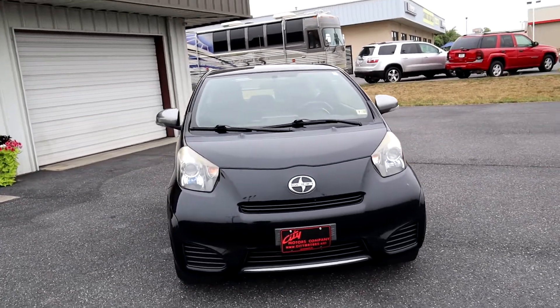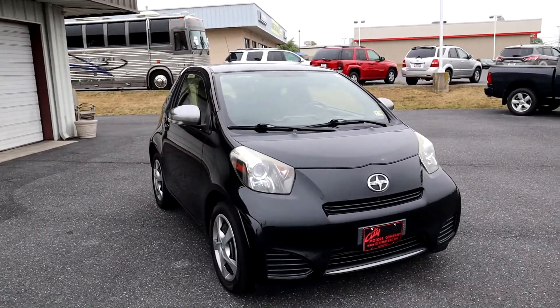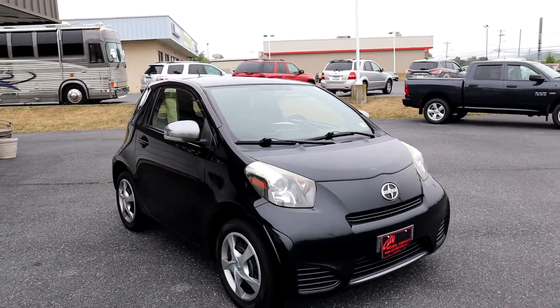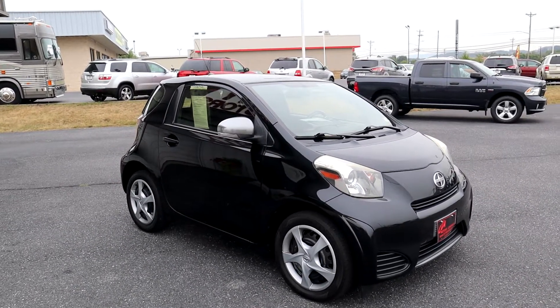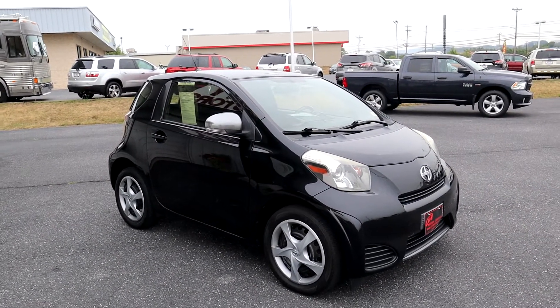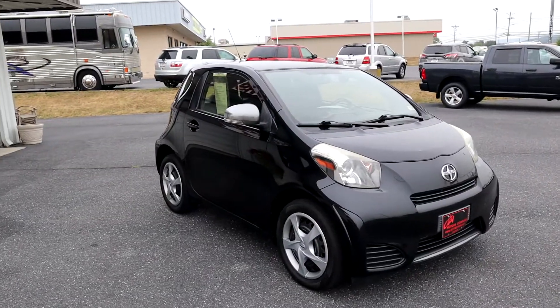That is absolutely ridiculous. Pay attention to the fees — call ahead, ask before you go. If they don't give you the fees upfront, do not even think about going, because if they're going to be deceitful about that, what else are they deceiving you about? No fees here at City Motors.